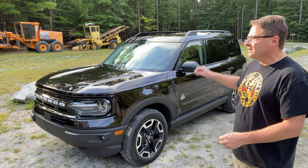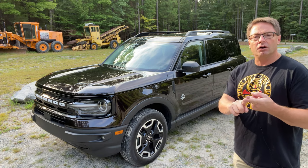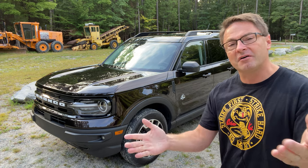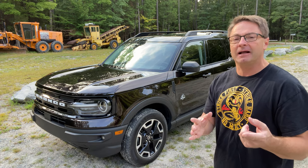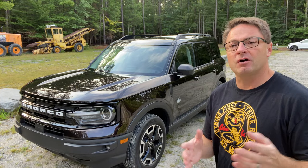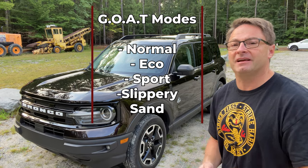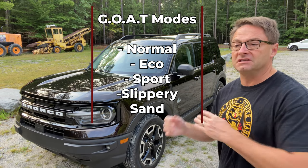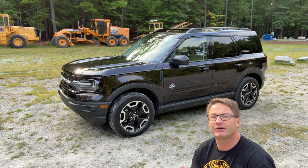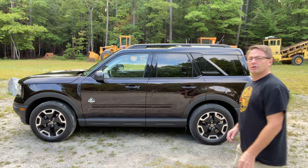Speaking of that, we've got GOAT modes — Goes On Any Type of Terrain — a multiple terrain selection system with five different settings: Normal, Eco for better gas mileage, Sport for better acceleration, Slippery which is ideal for snow and heavy rain, and Sand mode — ideal for the beach or loose sand on a road. The best part is the display shows really cool graphics while you're selecting the modes.